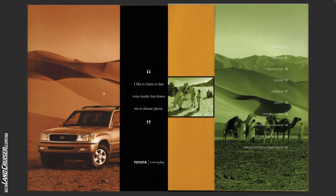This brochure will cover styling, heritage, technology, engine, interior, safety, colors and fabric, options and accessories, features and warranties, and specifications and commitment.